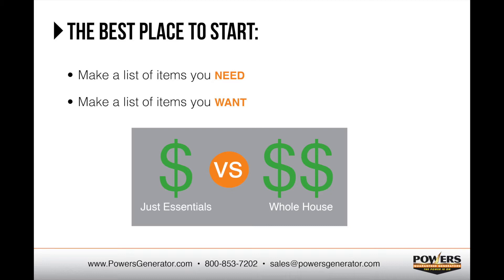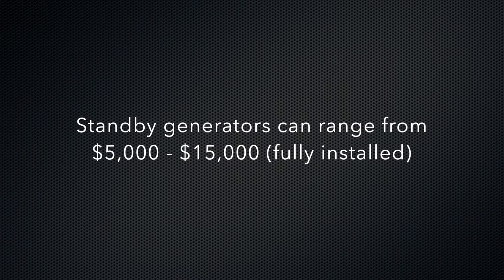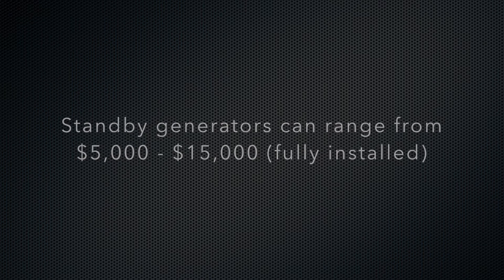In an ideal world, everyone would have a system that would support everything in their home as if utility power were never interrupted. In reality, most of us have a budget that we need to keep in mind, which can limit what can be supported. Most residential standby systems fully installed range from $5,000 to $15,000. That's quite a wide range, so let's break it down a little further.